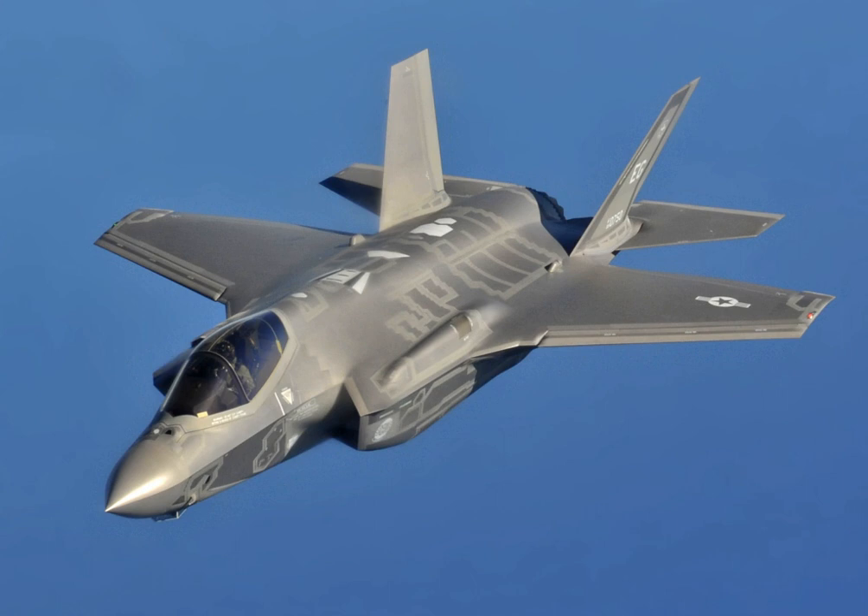The F-35 is being built in three different main versions to suit various combat missions. The F-35A is the conventional takeoff and landing variant intended for the US Air Force and other air forces. It is the smallest, lightest F-35 version and is the only variant equipped with an internal rifle cannon, the GAU-22/A. This 25mm cannon is a development of the GAU-12 carried by the USMC's AV-8B Harrier II, designed for increased effectiveness against ground targets compared to the 20mm M61 Vulcan cannon.